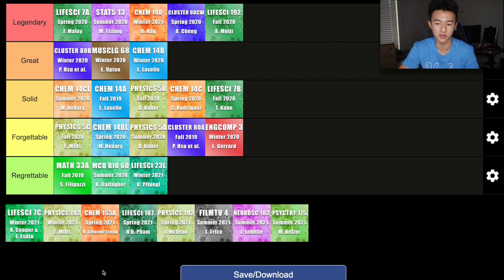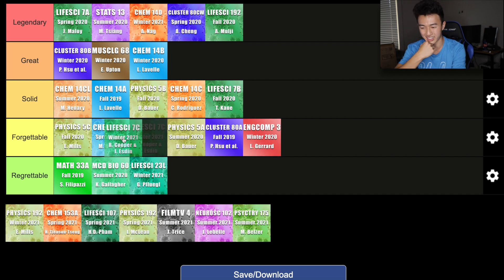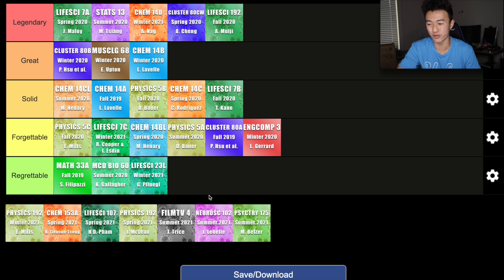The next class I took in the winter quarter was Life Science 7C — the final introductory biology course — but unlike the other two, I would say it is a lot more forgettable. I think it is more forgettable than basically everything except for 5C. With COVID, I never really got to interact much with my professors, and 7C in my opinion was probably the easiest class to understand, so I didn't really need a lot of help for it.